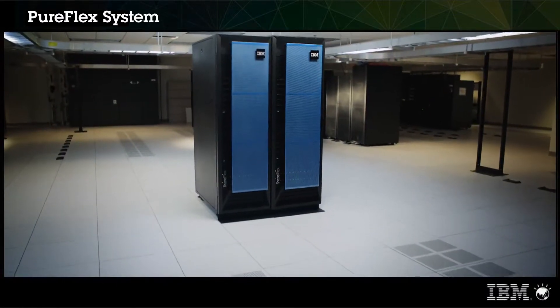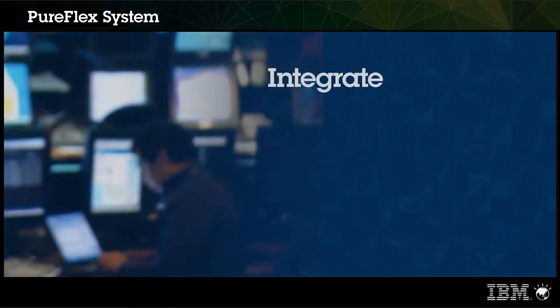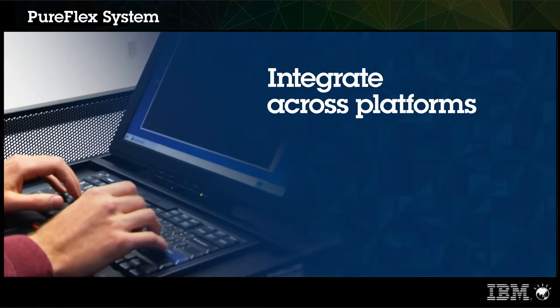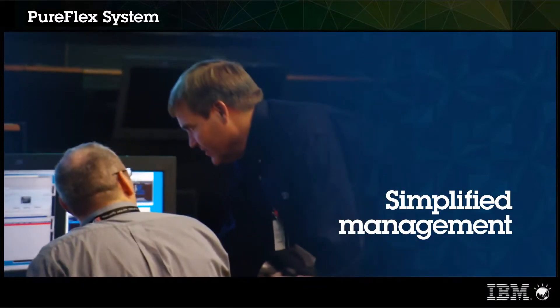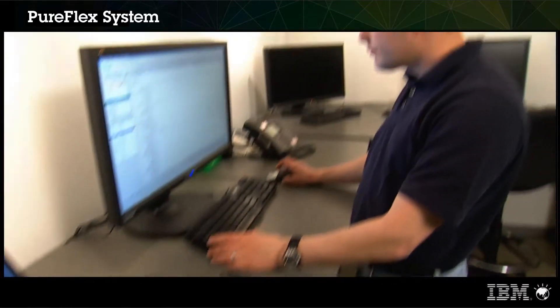IBM PureFlex system is a cloud-ready, expert-integrated system that delivers integration with flexibility. This new platform provides a new computing paradigm, consolidating workloads across Power, SystemX, system management, networking, and storage, with an integrated management system that allows an unparalleled integration for the infrastructure and the application layer.